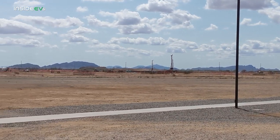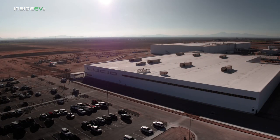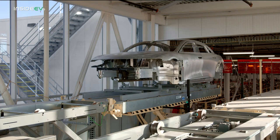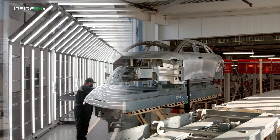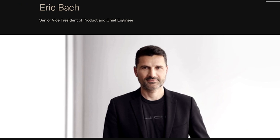Lucid has only completed Phase 1 of their 590-acre manufacturing plant site, with a capacity to build 30,000 vehicles per year. Phase 2 is already under construction — when complete, they'll be able to build 90,000 cars per year. The ultimate goal is Phase 3, which will give them the opportunity to produce 400,000 cars per year. While the factory tour may not have turned out the way I had hoped, I was able to grab Eric Bach, Senior Vice President of Product and Chief Engineer for Lucid, to do a deep dive into efficiency.